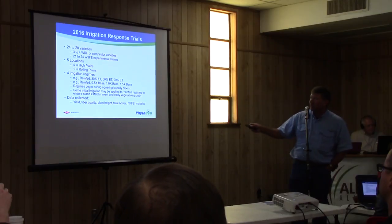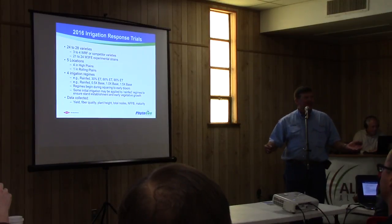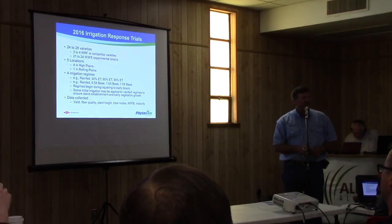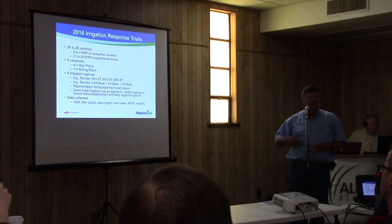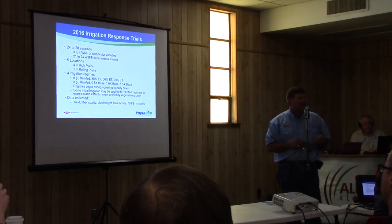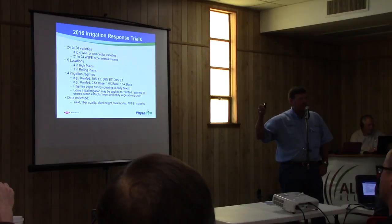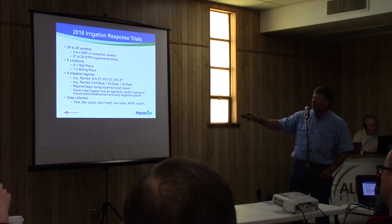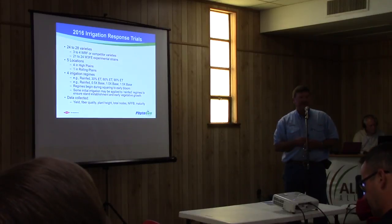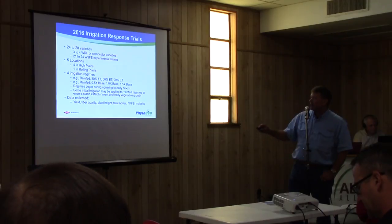This year in our irrigation response trials we have 24 to 28 varieties at each location. Three or four of those are either our WRF checks or a competitor variety at each location, but the bulk of it is our new WideStrike 3 Flex Enlist varieties that will either be coming out this upcoming season or in 2018. This year we have five locations — last year we only had four, all four in the High Plains. Four are still in the High Plains this year, but I added one in the Rolling Plains primarily to give folks in Oklahoma some information about water response in their part of the world.